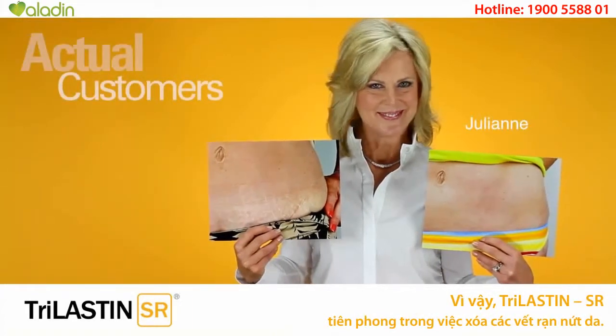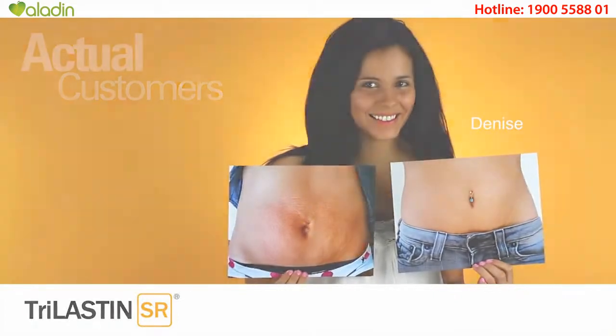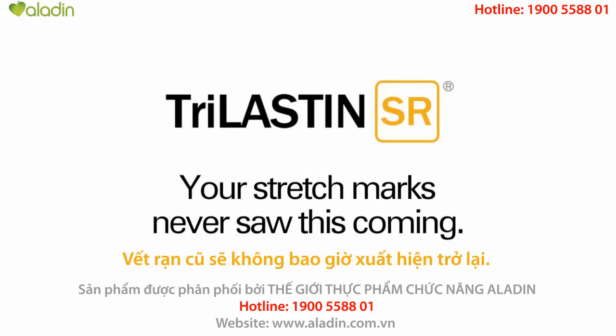The before and after photos you're seeing are actual results from real people. Imagine what Trilastin SR can do for your skin. Trilastin SR — your stretch marks never saw this coming.